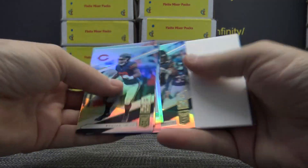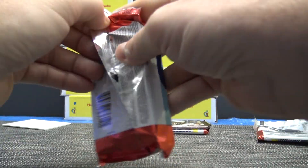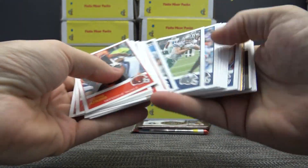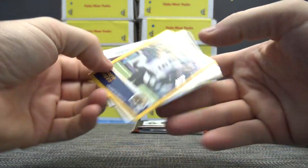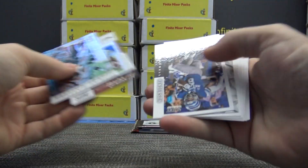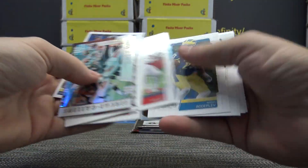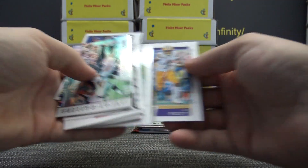Daniel Jones, Mr. Jones — all the standard base in the front, and we got a gold Drew Brees numbered four of 50. Then Melvin Gordon standard inserts, and of course all your rookies — Dwayne Haskins was in there.